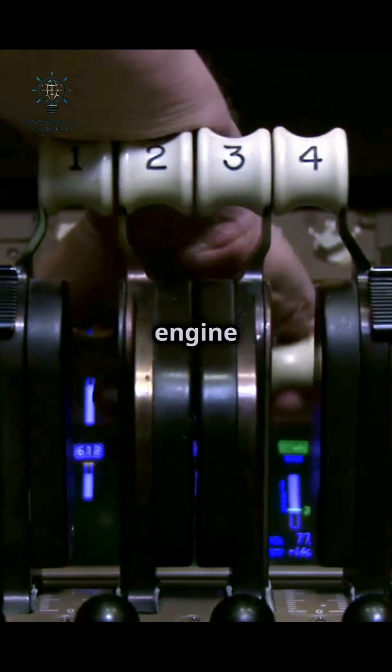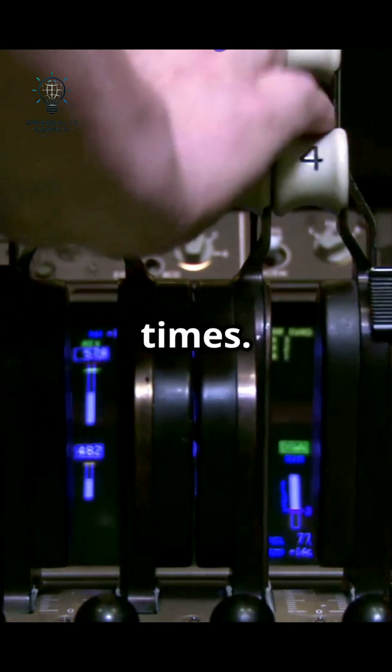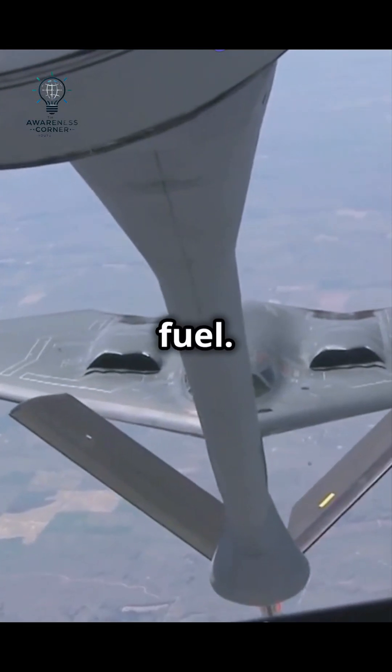First off, advanced engine tech extracts more power per unit of fuel, giving aircraft extended flight times. Pilots and systems also adjust flight profiles, tweaking altitude and speed to save fuel.